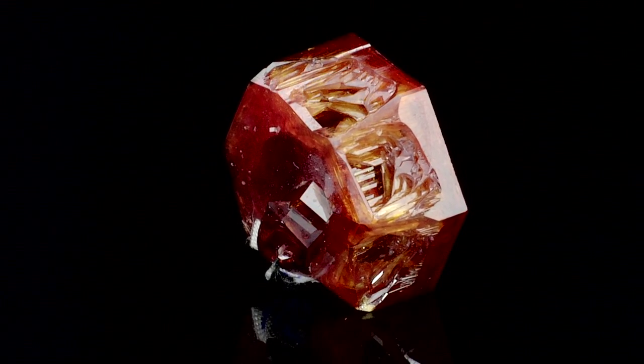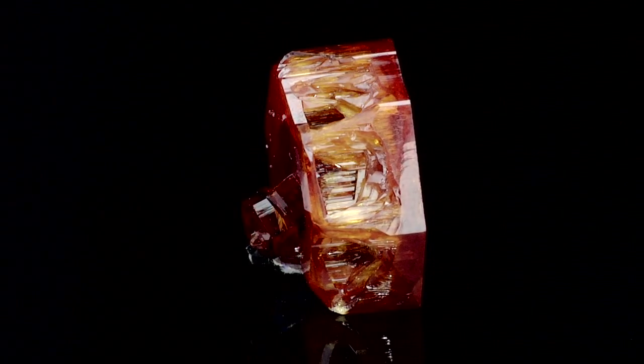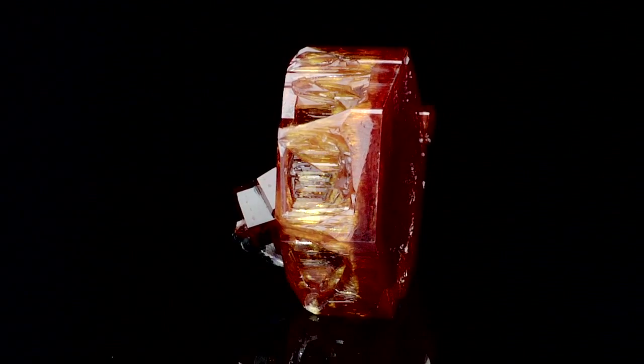But this is a wonderful, wonderful Vanadinite. Mibladen, Morocco — it doesn't get better than this. And for me, it doesn't get any better because it's that nice single crystal that I was looking for.